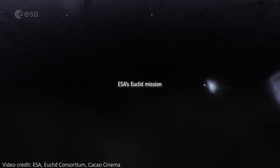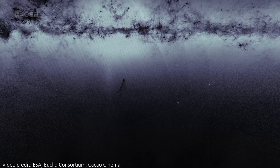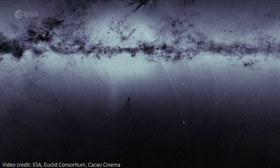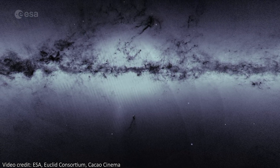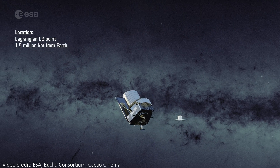Sending telescopes and probes to space is incredibly rewarding. It allows us to escape the turbulent atmosphere that makes images taken from the ground blurry, and it gives us an amazingly clear view of the universe. It's also really difficult, and getting billion-dollar high-tech observatories into orbits that can be millions of miles away is incredibly hard.